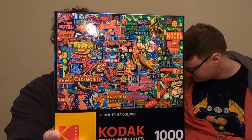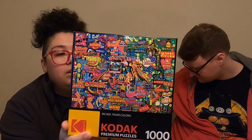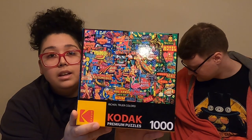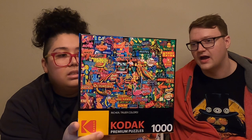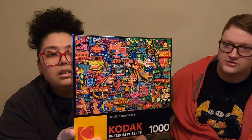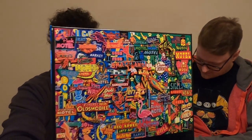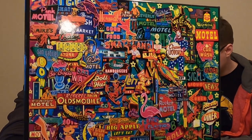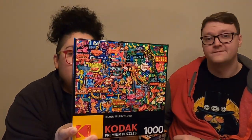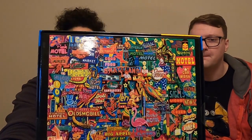This one I think you picked as well. This is another Kodak, a thousand pieces, and it is titled Neon Retro Signs by Gary Walton. Why did you pick it? I think it was just all the signs — I like the neon, the vintage signage. This one might be tough because everything is all jumbled up together. It's not going to be easy. I can already tell I am going to struggle with this one.